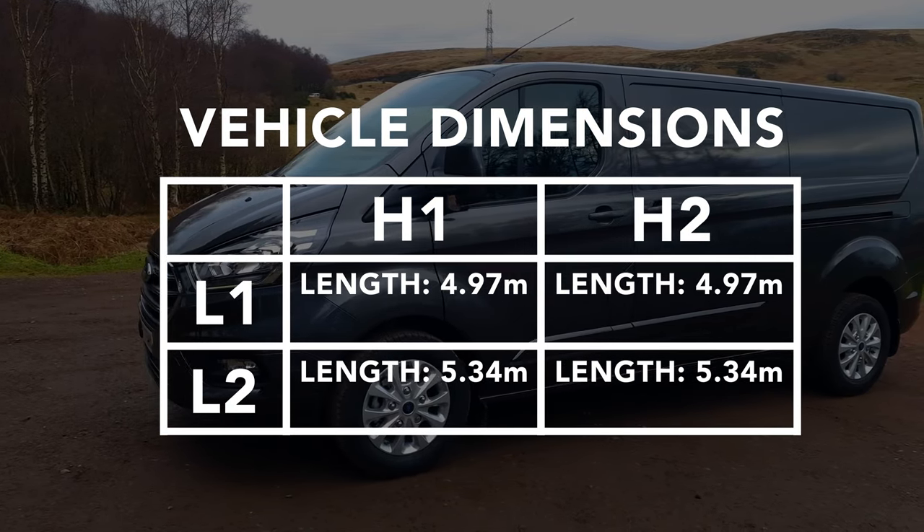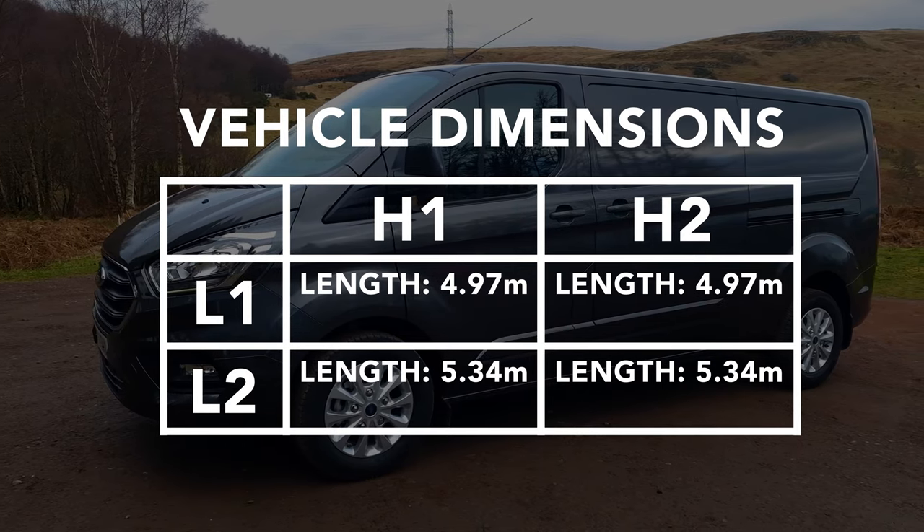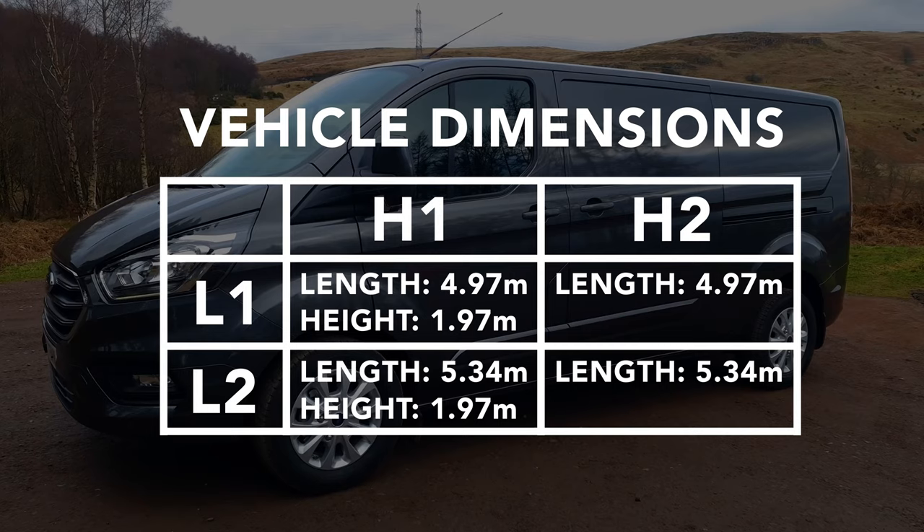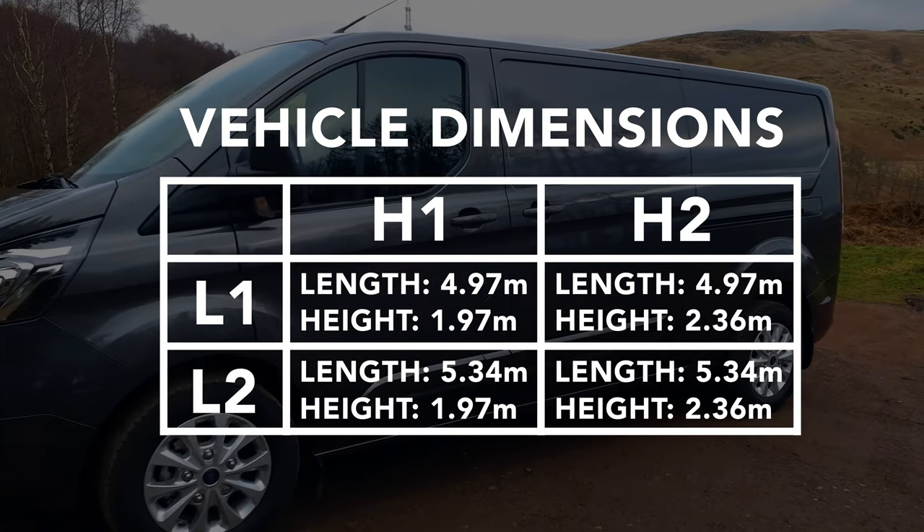The heights are H1 and H2. H1 gets you 1.97 meters in height, and H2 gets you 2.36 meters in height.